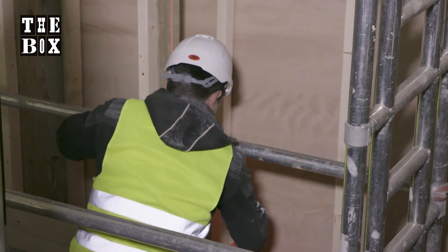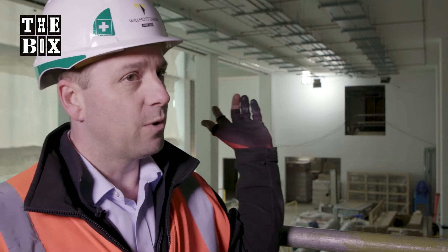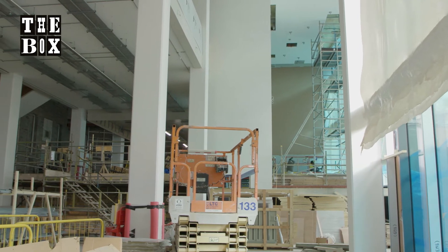Currently we're still in the wow space — over my shoulder there, this will be where the new main entrance is, just coming in from down on the side just down there. The idea being that you walk in and everybody just says wow.